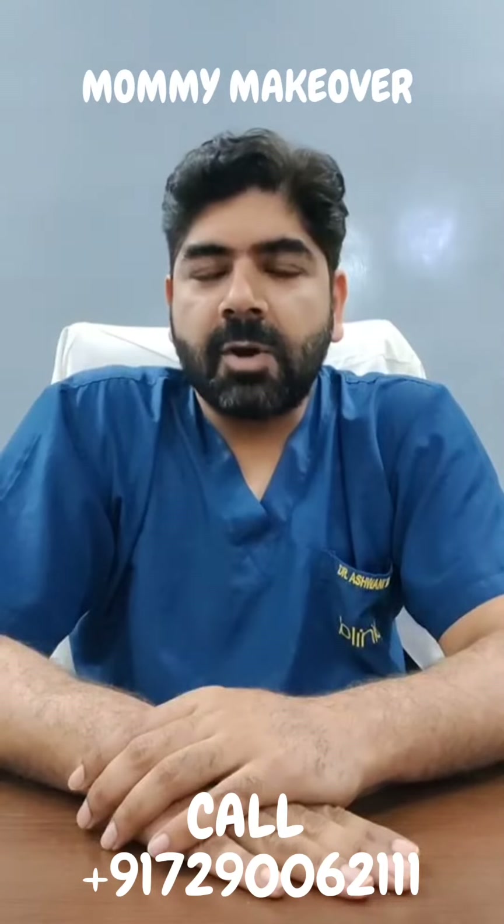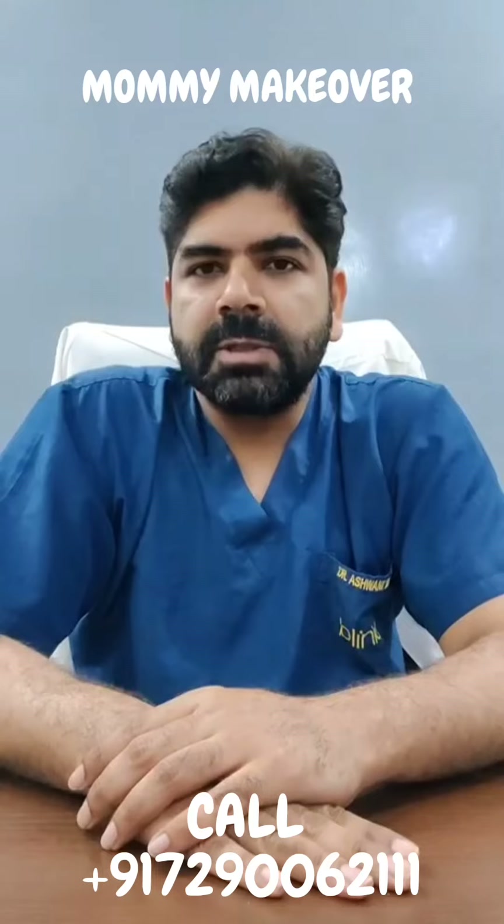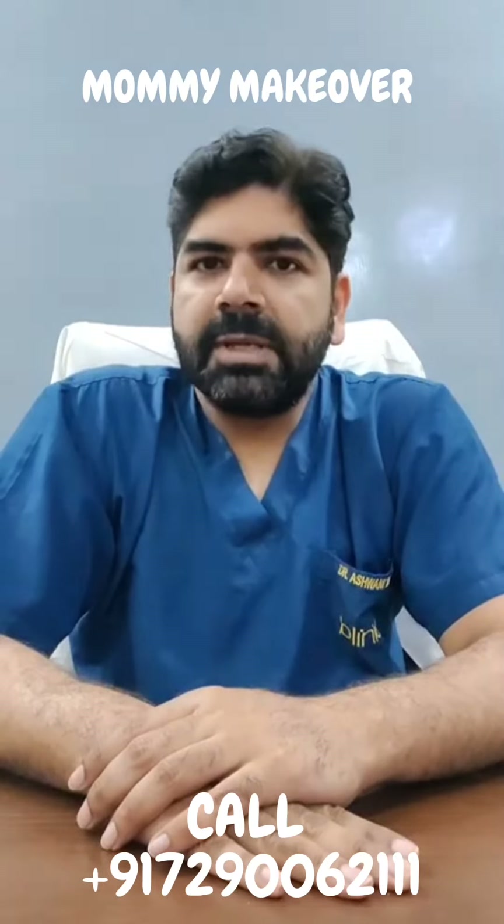Hello everyone, I'm Dr. Ashwini Kumar, a plastic surgeon practicing at Bliniq Cosmetic Surgery Center, Dwarka, Delhi. Today we'll be talking about mommy makeover. Mommy makeover is a combination of procedures which are done to transform your post-motherhood body into pre-pregnancy status.